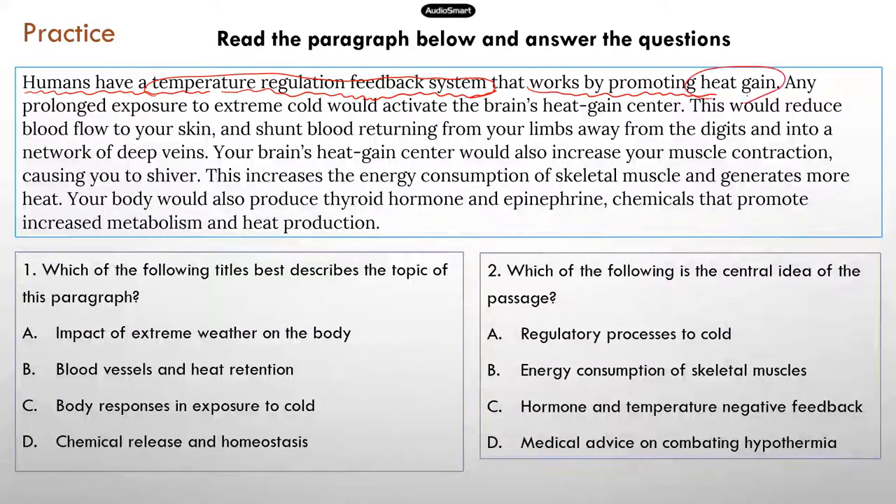You can see the focus is heat gain, so this paragraph is probably going to be about how our body can retain and gain heat to keep temperature homeostasis. The second sentence confirms: 'Any prolonged exposure to extreme cold would activate the brain's heat gain center.' This further confirms that the main idea is about how the body regulates temperature when the environment is cold. The rest are detailed descriptions of all the things our body can do to retain or gain heat.